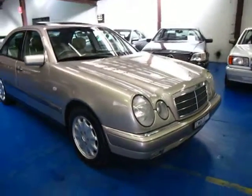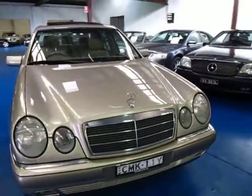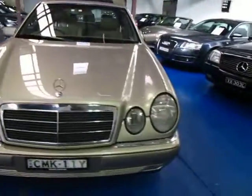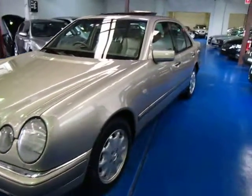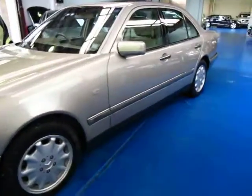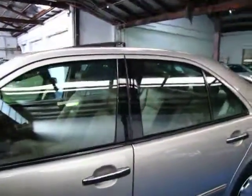Ladies and gentlemen, here we have a smoked silver Mercedes-Benz E320 Elegance from 1998. The Elegance had some beautiful features which the Classic did not have, and the wood grain interior is probably the nicest one with the smoked silver and parchment interior.